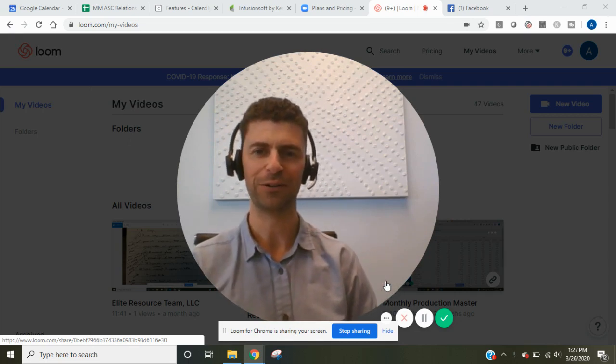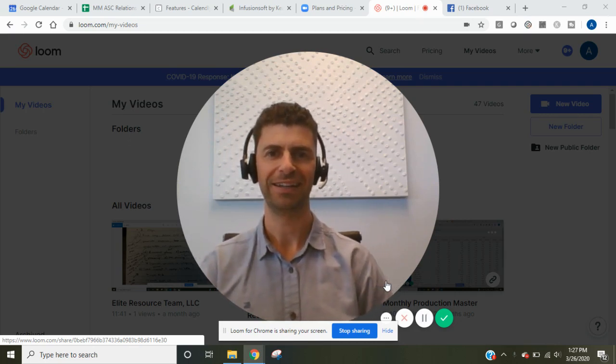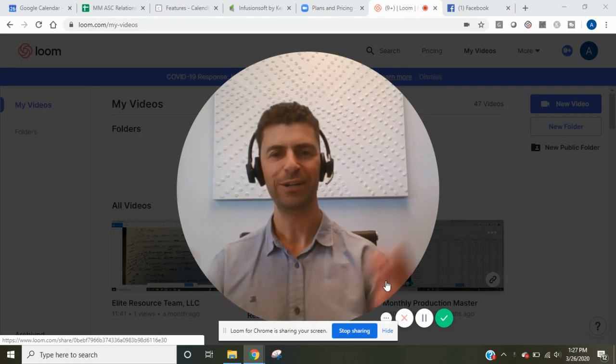What's up everyone? Anthony Anderson here, co-founder of Elite Resource Team. In today's video, I want to talk about going virtual.